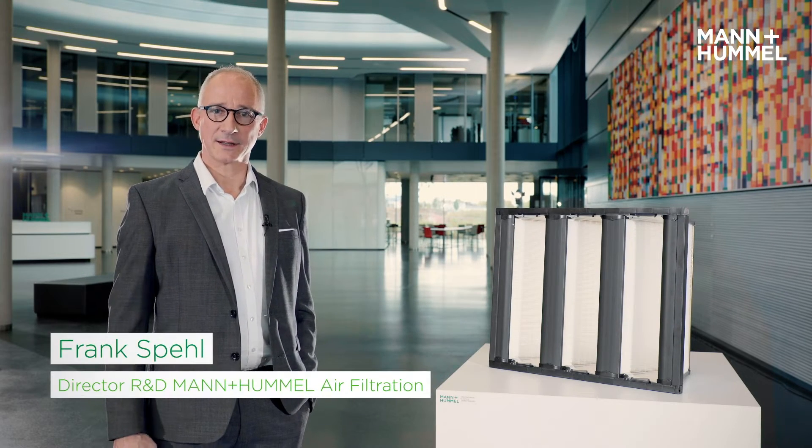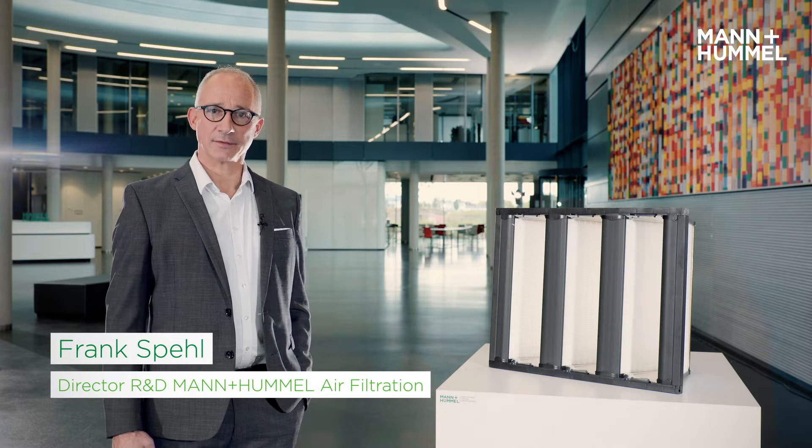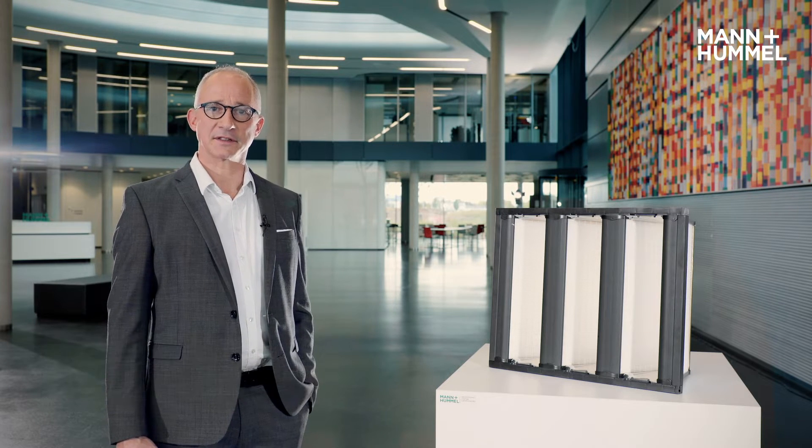Welcome! My name is Frank Spehl. I'm Director L&D Air Filtration at Mannen Hummel Life Science and Environment.